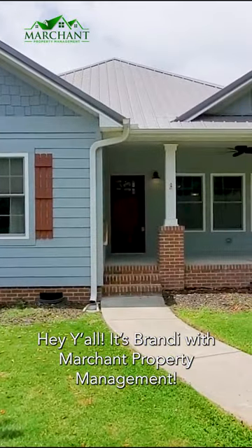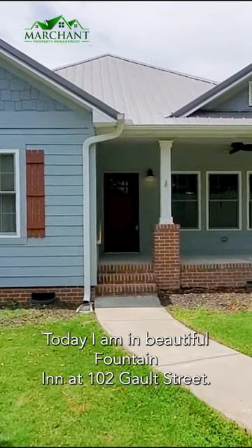Hey y'all, it's Brandi with Marchant Property Management. Today I'm in beautiful Fountain Inn at 102 Galt Street.